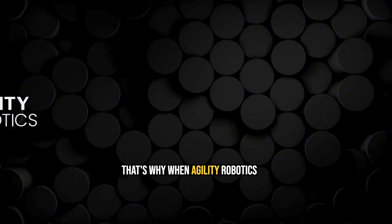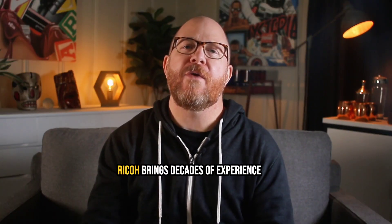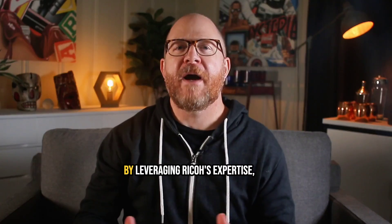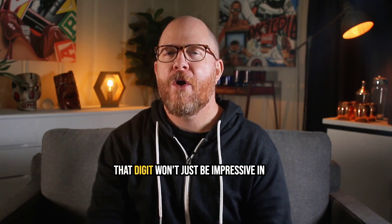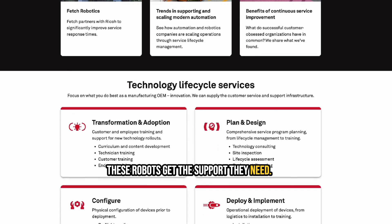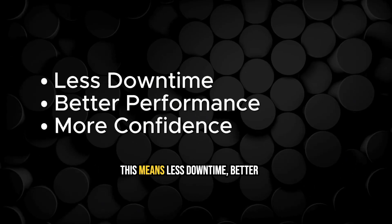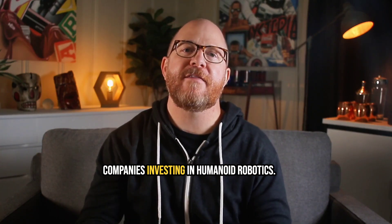That's why when Agility Robotics announced their partnership with Ricoh, I knew it was a big deal. Ricoh brings decades of experience in service delivery across many different industries. By leveraging Ricoh's expertise, Agility Robotics is starting to ensure that Digit won't just be impressive in theory — it'll be reliable in practice. Through Ricoh's Service Advantage program, these robots get the support they need: comprehensive maintenance, fast troubleshooting, and regular checkups. This means less downtime, better performance, and more confidence for companies investing in humanoid robotics.